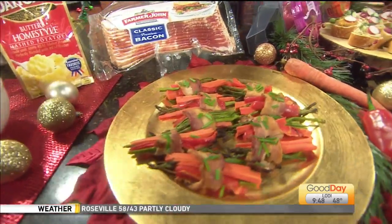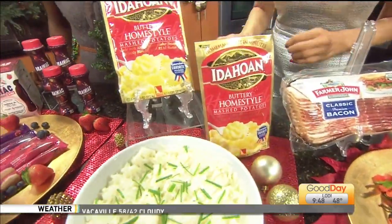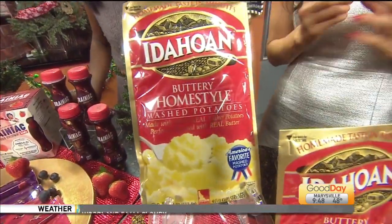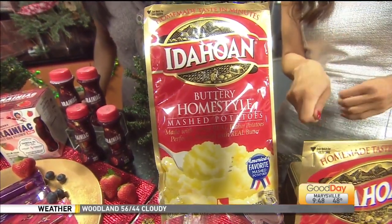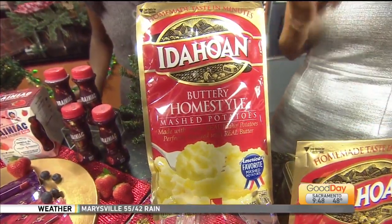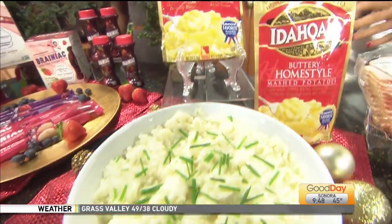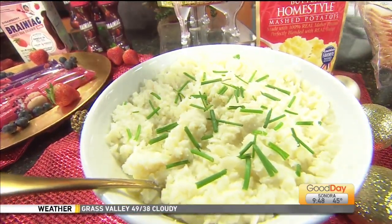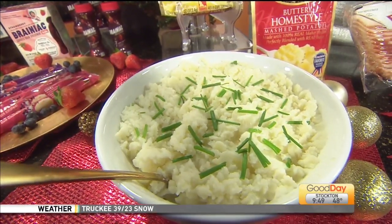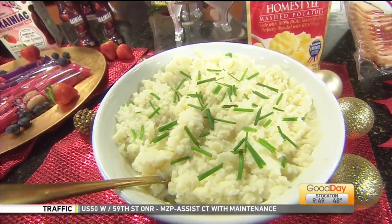This is a five-minute recipe — it doesn't look like it would be that fast. It's great to spend less time in the kitchen and more time with your friends and family. This is the Idaho mashed potatoes. They are made with 100% real Idaho potatoes from local growers — washed, peeled, boiled, and mashed just like you would do at home. After each batch is made from scratch, they are simply freeze-dried so you can prepare them at home in five minutes. This whole bowl came from three of these packages, so this will serve the whole family. Really easy to prepare, at most major grocery stores.